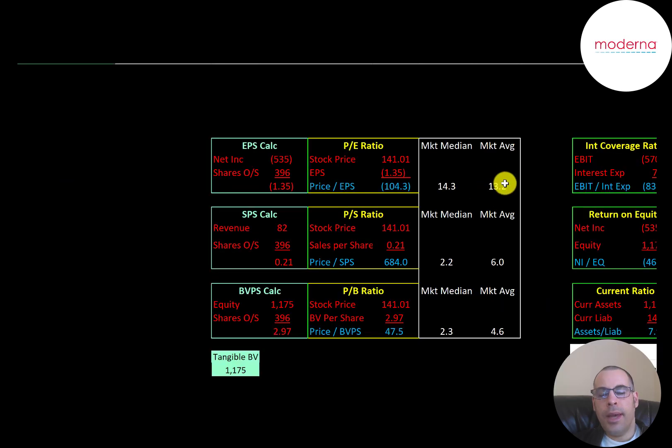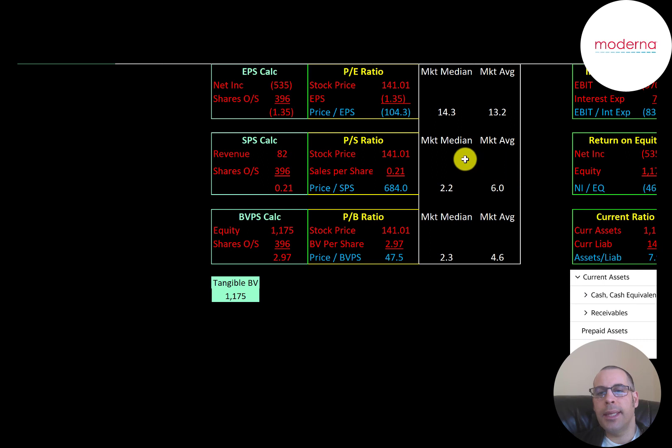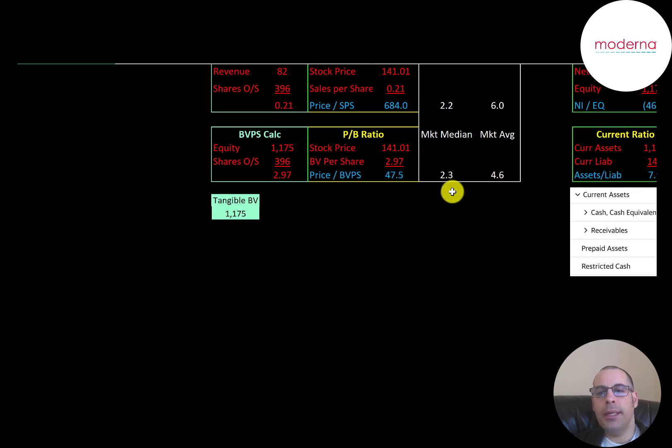Let's look at their financial ratios. The average P/E in the market is 13.2 and the median is 14.3. P/E is stock price over earnings per share; to calculate earnings per share that's net income over shares outstanding. They have negative net income so they have a negative P/E. Average price-to-sales is 6 and median is 2.2. Price-to-sales is stock price over sales per share — they're at 684, so their price-to-sales ratio is really over the top. The average price-to-book is 4.6 and median is 2.3. Price-to-book is stock price over book value per share — they're at almost 48, much worse than the median and average. Equity is assets minus liabilities on the balance sheet. Their tangible book value is the same as their book value at $1.175 billion, so they don't have any intangible assets on their balance sheet.